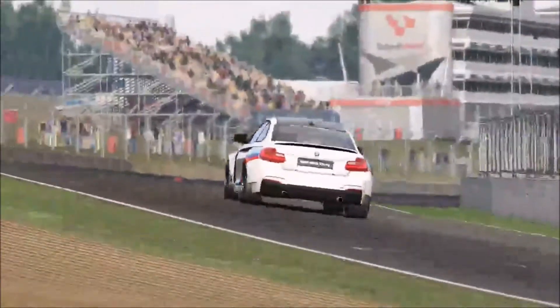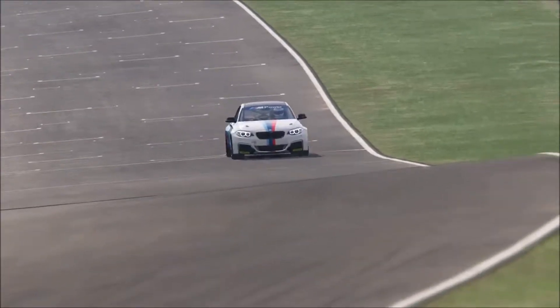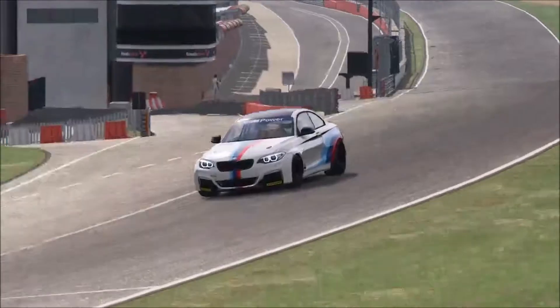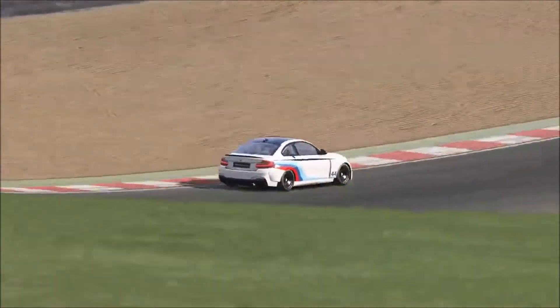In the end we managed a 1:35.5, which is around 7 or 8 tenths from the best lap time in the same racing class, which was a 1:34.7. That was probably with a setup, while this lap was done with the default setup.